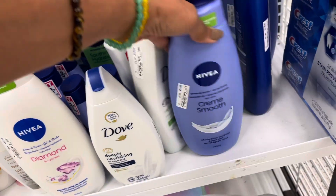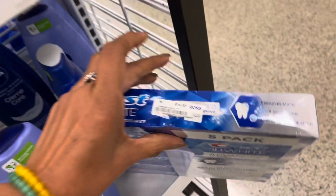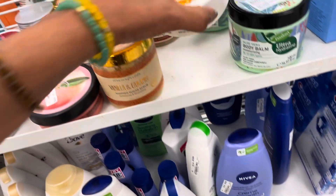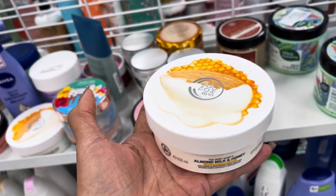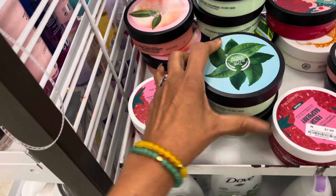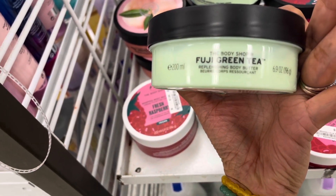Look, they have a 5-pack of Crest 3D White toothpaste — $17. The Body Shop, $8 — almond milk and honey. They have more of the Body Shop — they have the fresh raspberry, and this one is Fuji green tea.